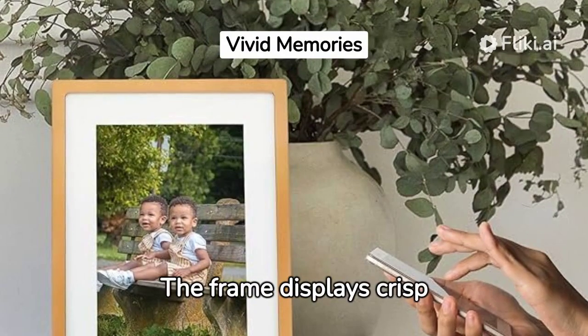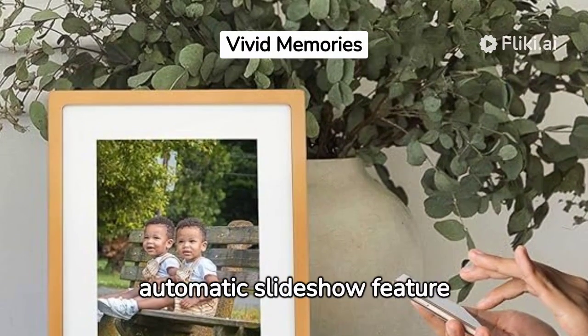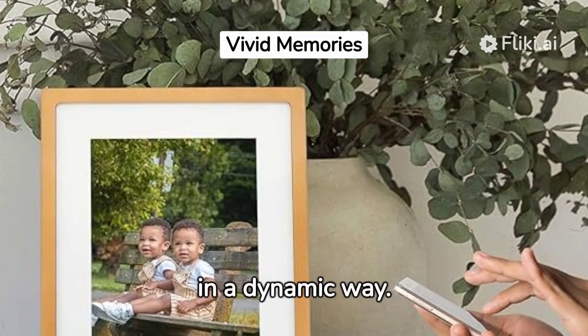The frame displays crisp and vibrant images, with an automatic slideshow feature that allows you to relive memories in a dynamic way.